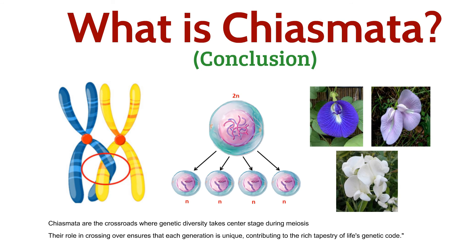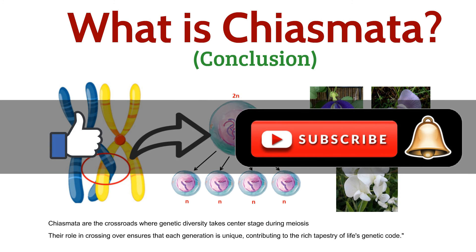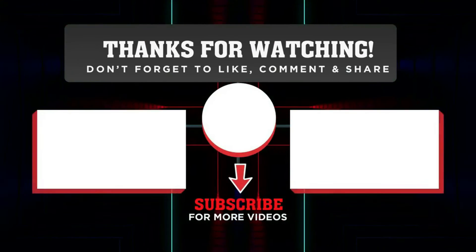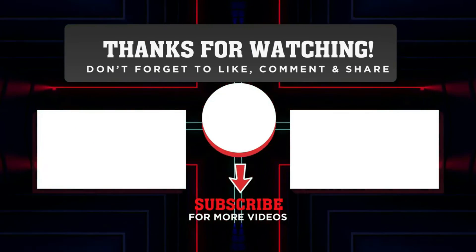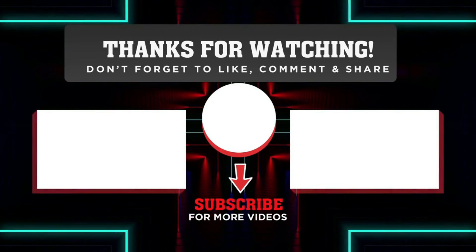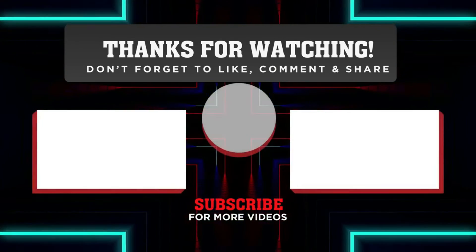If you found this exploration of Chiasmata intriguing, don't forget to hit that like button, share with fellow science enthusiasts, and subscribe for more exciting content. To learn more about the cell cycle, click on the left playlist. Until next time, stay curious and keep exploring the wonders of science with BioScholar.